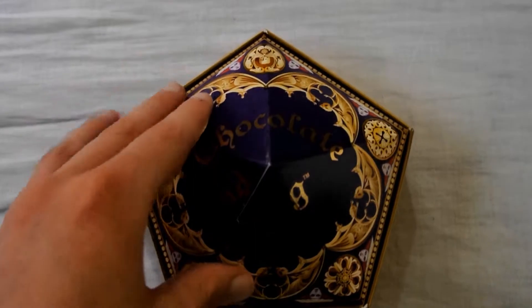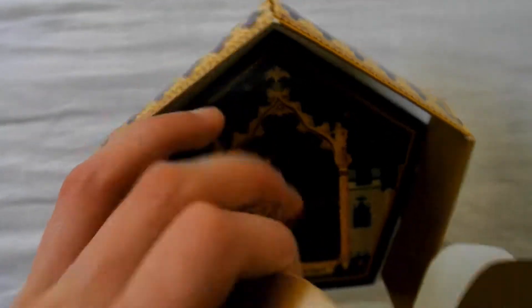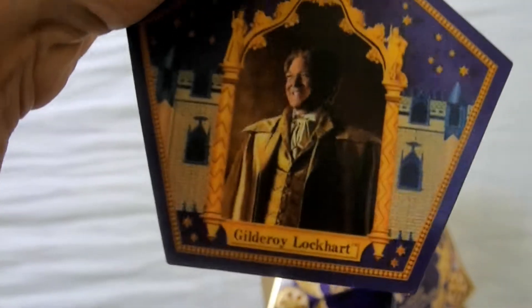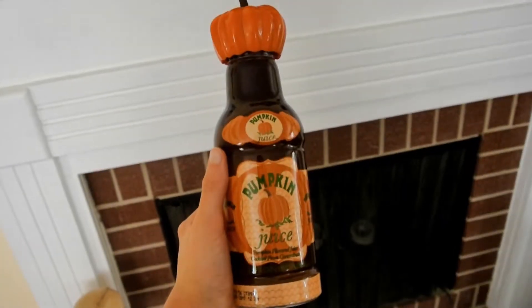Here's a chocolate frog box. Inside contains a card of a famous witch or wizard with some information on the back. I got a Gilderoy Lockhart. Bertie Bott's Every Flavored Beans, and a bottle of pumpkin juice.